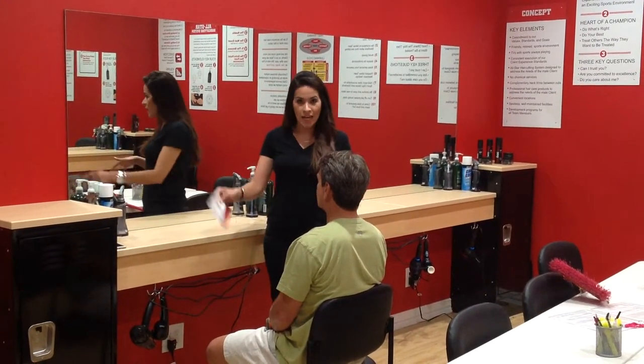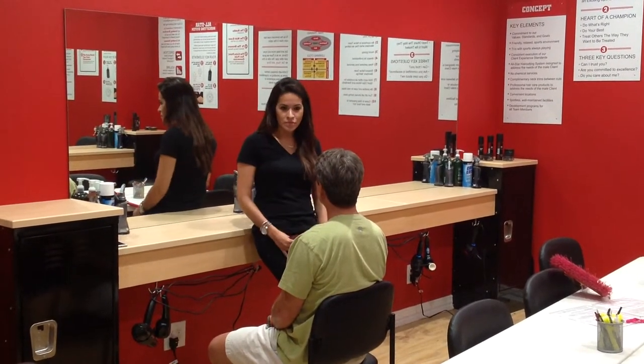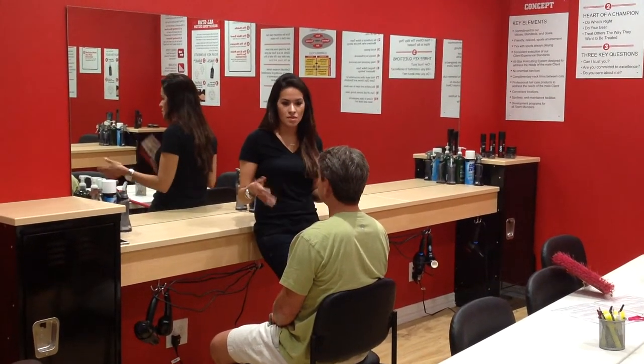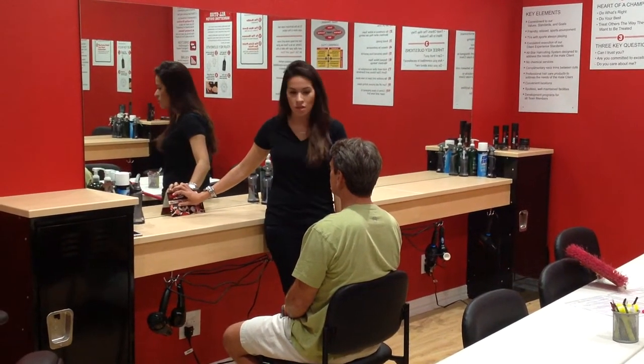So instead, now we're going to grab our card, hold it, talk to him, see what's going on. Put it back down. Have your consultation — your huddle with him.